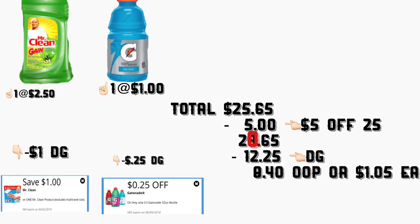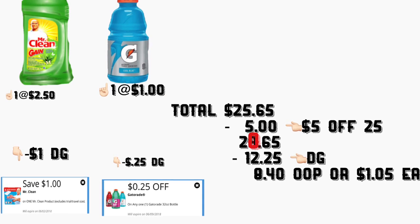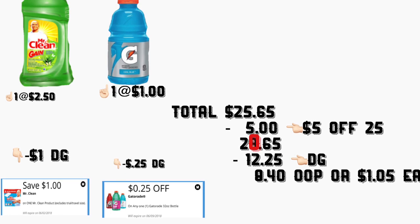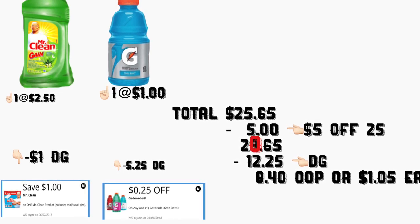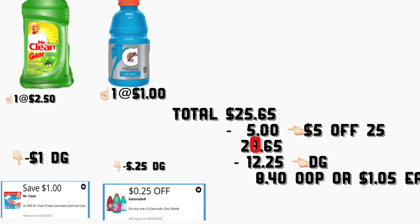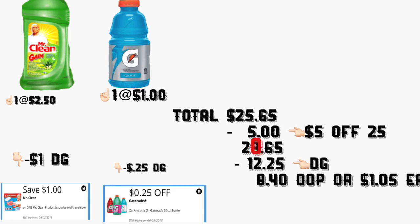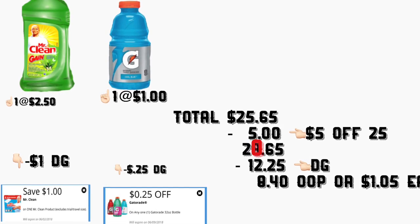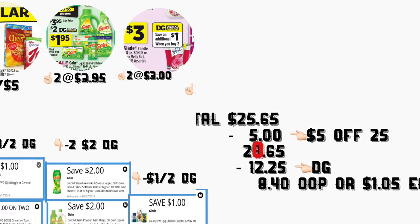El total de este escenario le va a quedar por $25.65. Después de que la cajera escanea todos sus productos, ponga su número de teléfono para que sus cupones digitales se descuenten, incluyendo el de $5 en $25. Su total le bajará a $20.65, menos $12.25 de cupones digitales. Total a pagar: $8.40 más taxes — solamente $1.05 por cada producto.